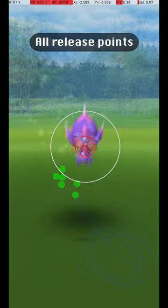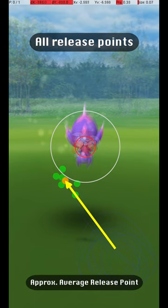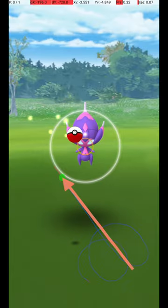Here are all my successful release points, along with an approximate average release point that should be targeted. As you can see, only a small amount of variation is possible, and the throw must be fairly precise. My approach is to throw from the lower right corner to slightly below the grey circle, slightly to the left of the centerline of the Pokémon. The Pokémon is at a moderate distance and requires a medium release speed.